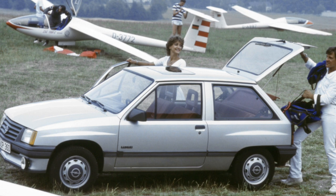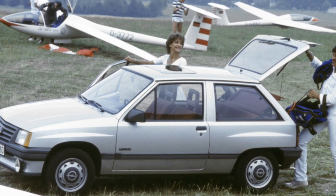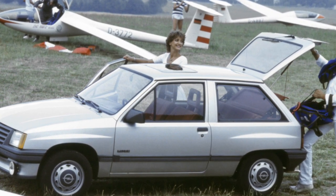Diesel versions and gasoline with a 1.3-liter and 1.6-liter engine, as well as the Sport GSI, are rare in our market.